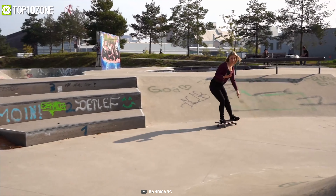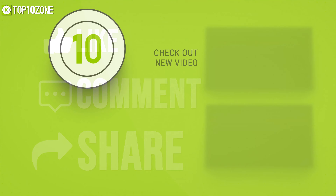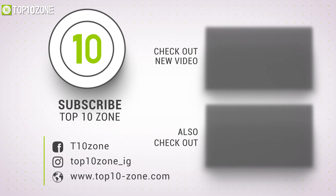So that was our list of the top 10 best iPhone 12 accessories for you. Like, comment, and share with your friends if you find this video helpful, and subscribe to our channel if you want more videos like this on your feed.